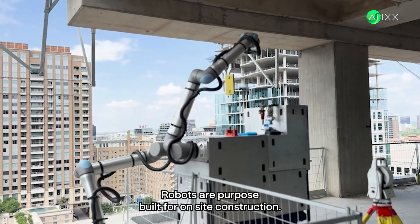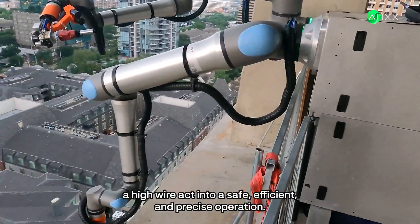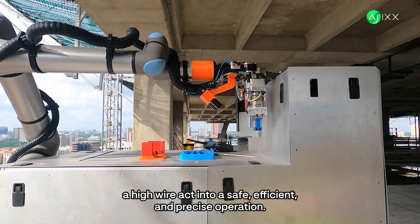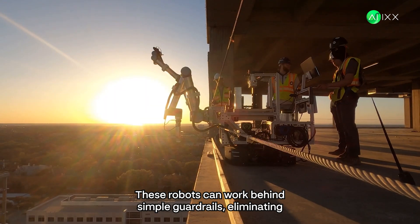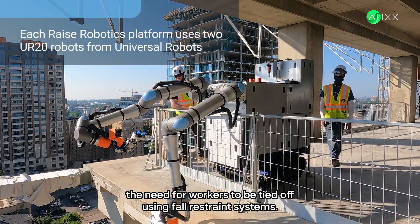Their multi-purpose robots are purpose-built for on-site construction. They're turning what was once a high-wire act into a safe, efficient, and precise operation. These robots can work behind simple guardrails, eliminating the need for workers to be tied off using fall restraint systems.